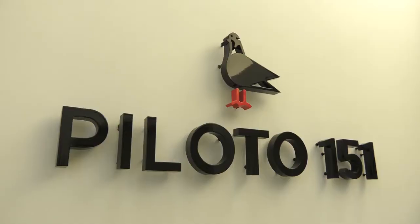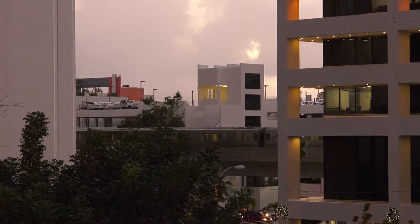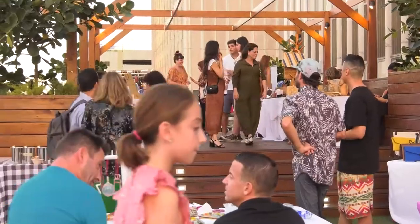Welcome to another episode of Piloto Doer Stories. Today, it is my pleasure to introduce Dasil Morales from Ruedo Curated Style. Dasil is one of the Piloto Benefits partners, and today she's going to tell us about how she got started. We're also going to take a look at the Christmas market she's set up here at Piloto 151, at our Milla de Oro location.